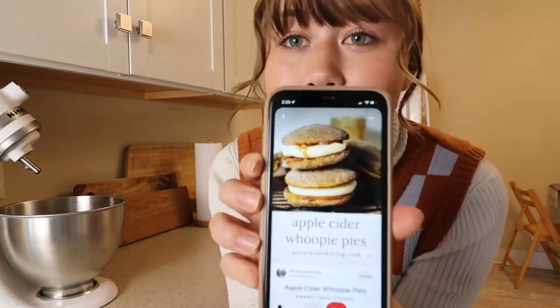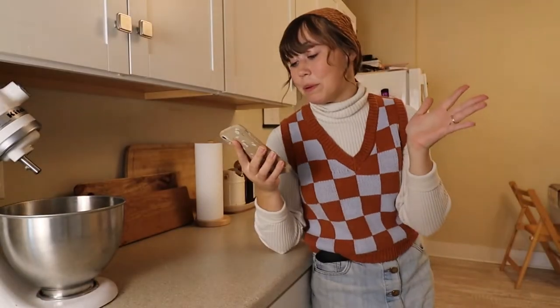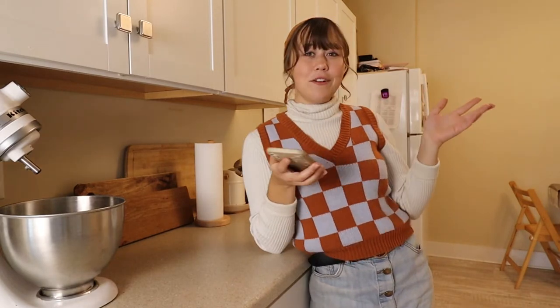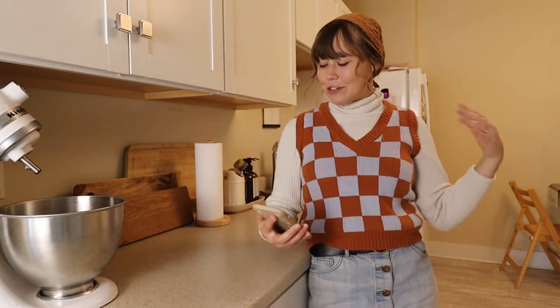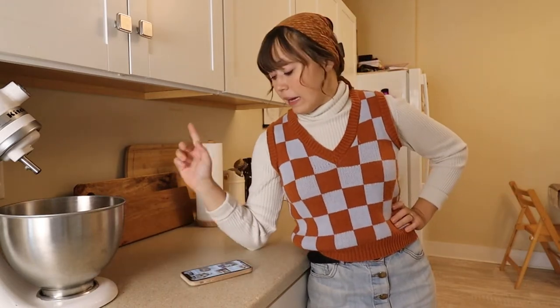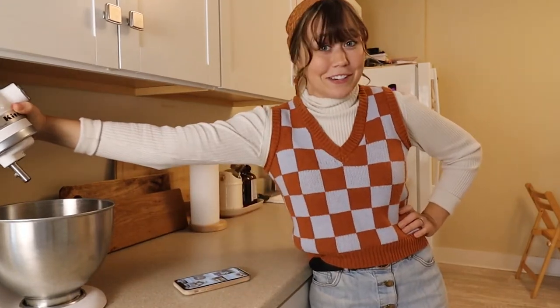The other recipe is going to be an apple cider whoopie pie. I've never made whoopie pies before and these look so good, so fun. It's kind of a drizzly cool day here in Ohio so it feels like perfect weather to just stay in and do some baking. So the first thing I'm going to make is the pie — let's get started.